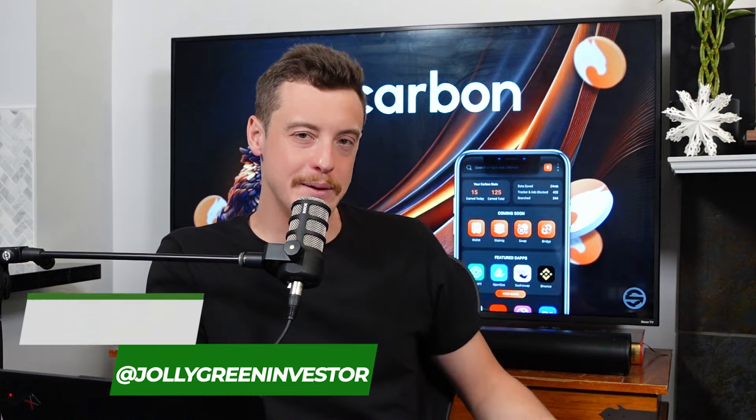Welcome to The BeamPod. This is Shane, a.k.a. the Jolly Green Investor. And this is Josh, the Nifty Investor. Today we're going to be revealing a crypto-native web browser that anyone who uses crypto needs to be on, because it looks like it's ready to explode.